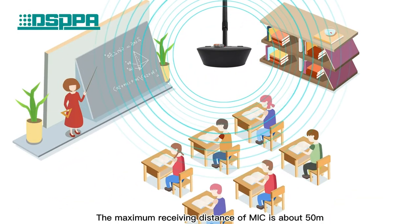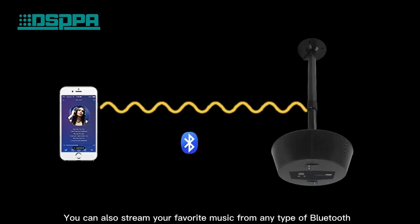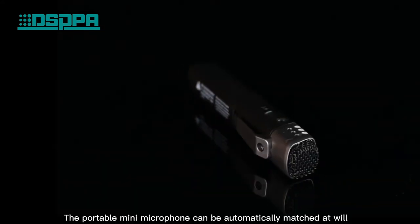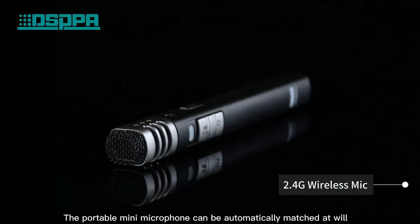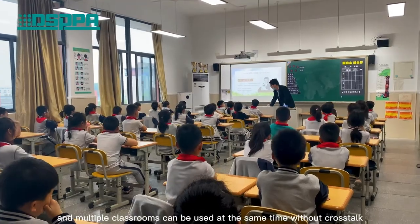The maximum receiving distance of the mic is about 50 meters. You can also stream your favorite music from any Bluetooth-enabled mobile device. The portable mini microphone can be automatically matched at wear, and multiple classrooms can be used at the same time without crosstalk.